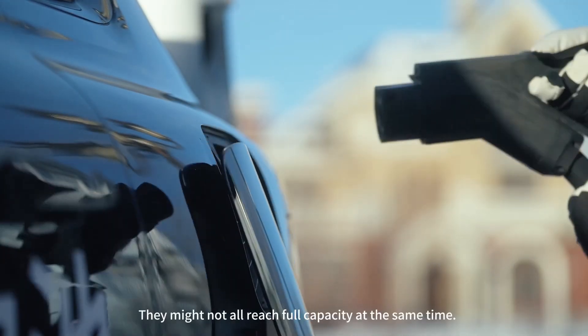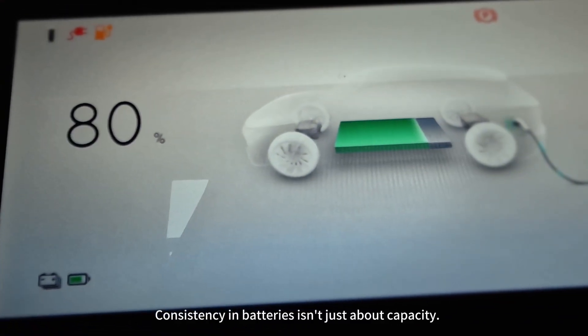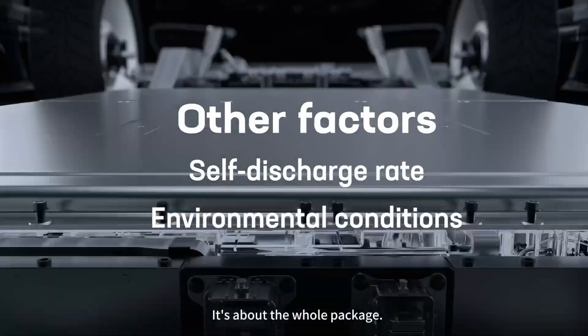Even if you keep charging, they might not all reach full capacity at the same time. Consistency in batteries isn't just about capacity — it's about the whole package.